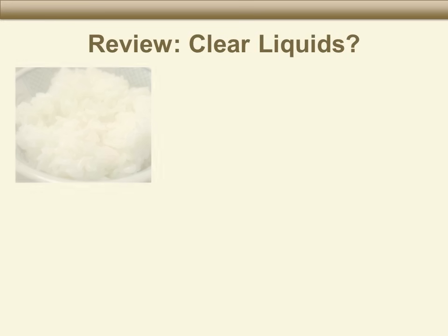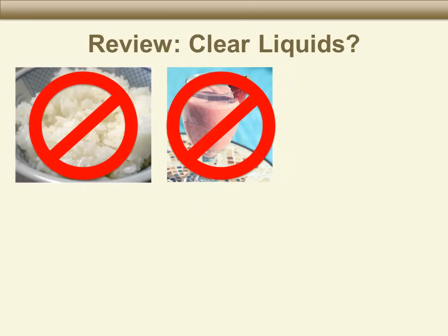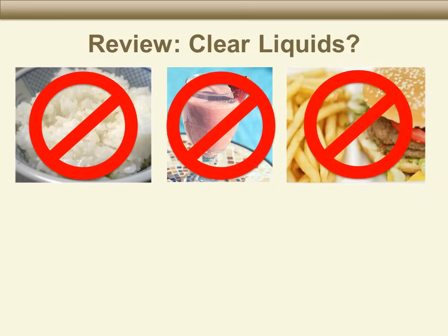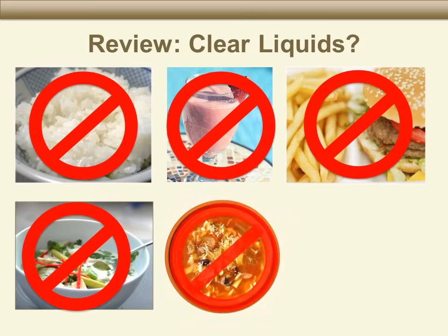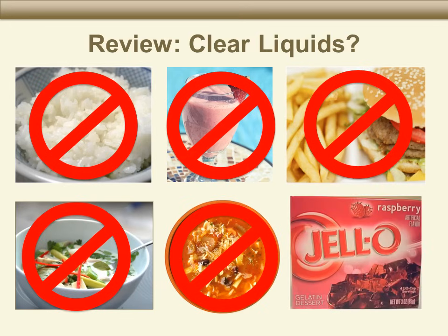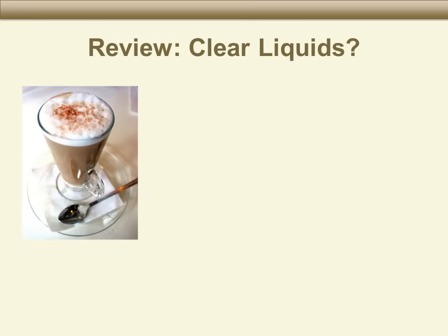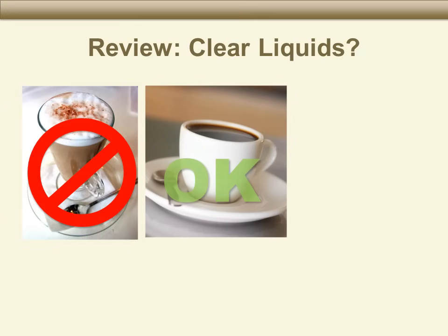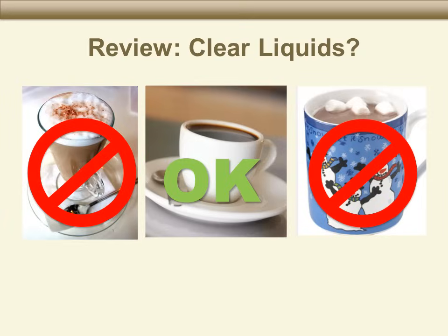Let's review what is a clear liquid. Rice? No. The next one? No — we can't see through it and it contains small seeds. The burger and fries? No, this is just food. The first one on the bottom row? No. The next one? No — it has pieces of food in it. How about the Jell-O? No — most Jell-O is okay, but not red Jell-O, because red food coloring can look like blood in colonoscopy pictures. Coffee with milk? No. Black coffee? Yes — black coffee is a clear liquid. And the last one? No — no chocolate, no milk, and no marshmallows.